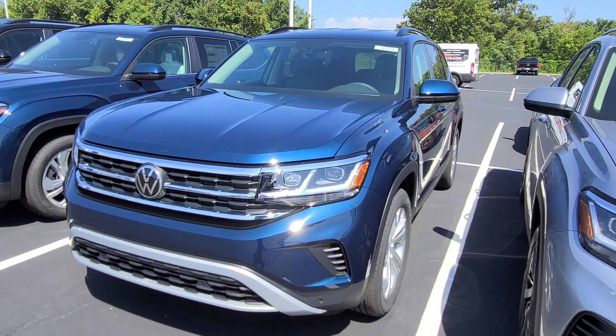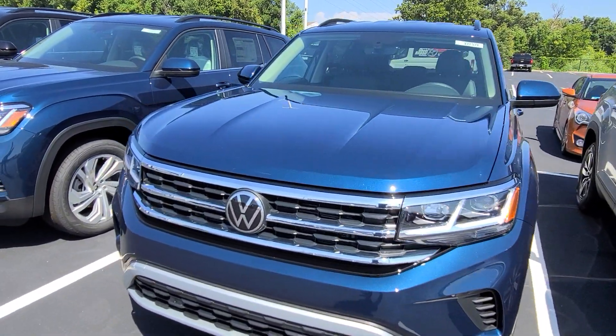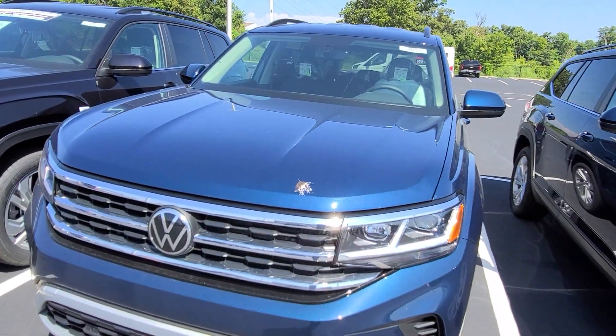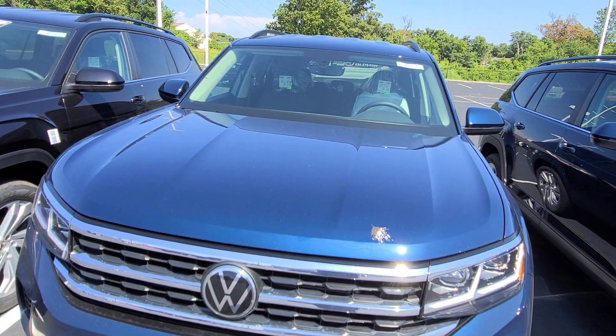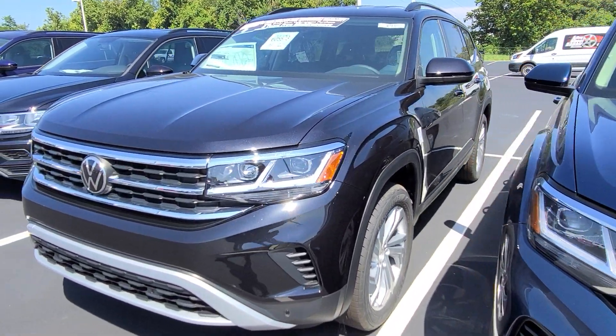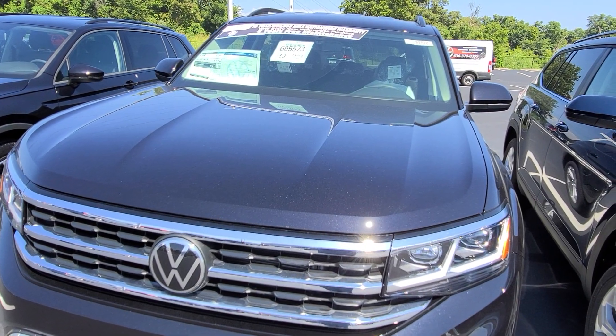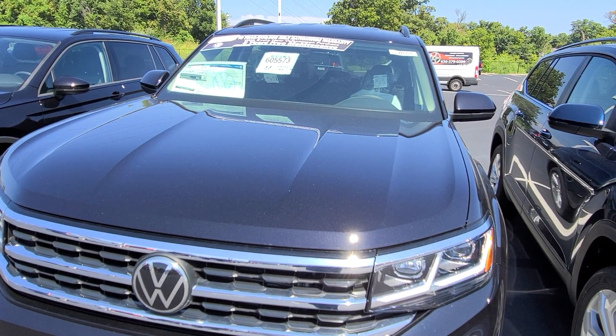This is an SE Tech with black interior and a bench, no sunroof. This is an SE Tech bench with black interior, no sunroof. And then this one — an SE Tech black bench interior with no sunroof.